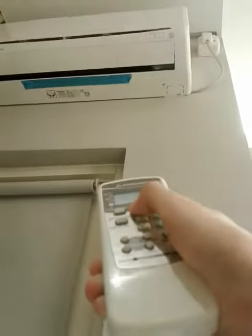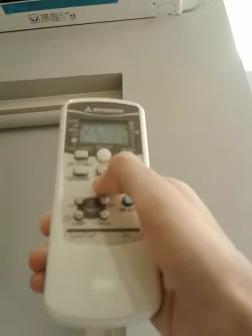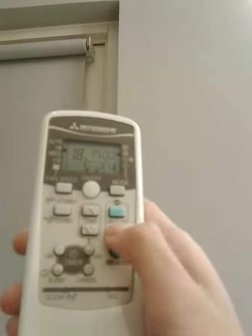This is brand new and newly installed. Starting it up now. This is auto mode. This is 18 degrees and this air flow has 12 swing air flow. This is a very cool air conditioner.